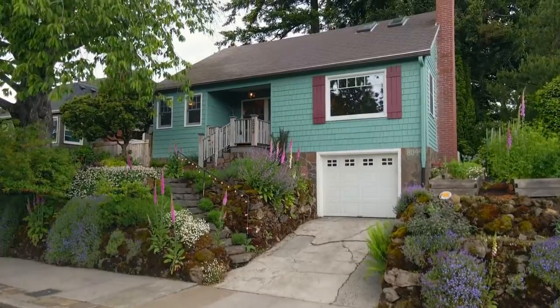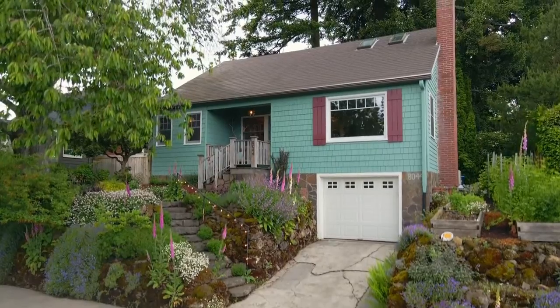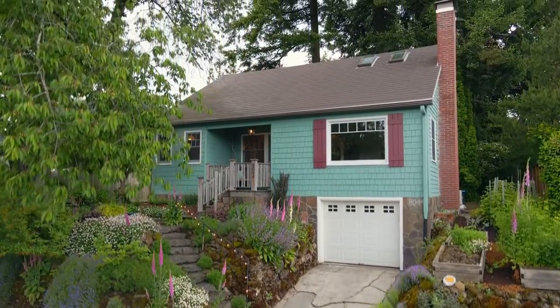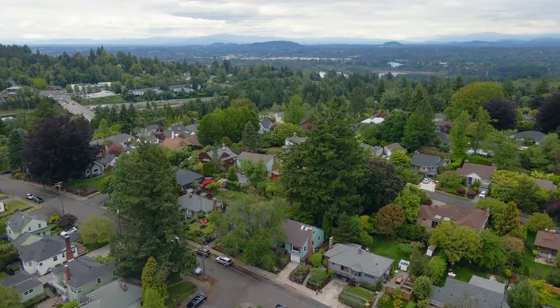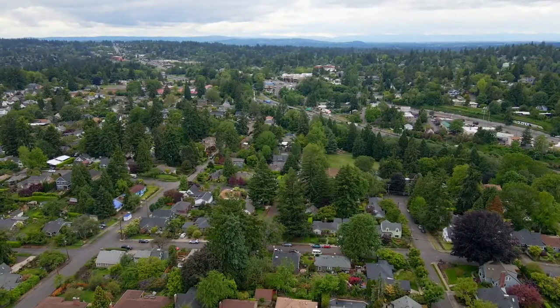The best of all worlds: old world charm meets modern day conveniences and updates, combined with all of the amenities in South Burlingame. A home run waiting for you to call it home.